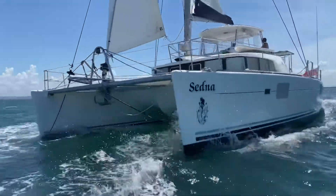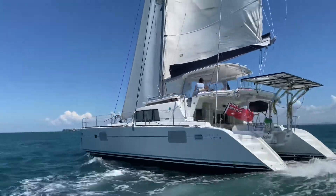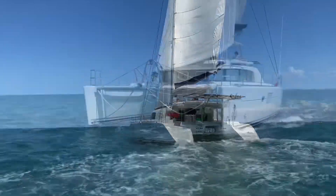She has a full batten mainsail, furling jib, and for downwind performance a gennaker with removable furler and an MPS in a sock.